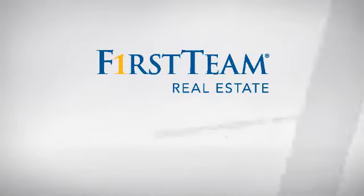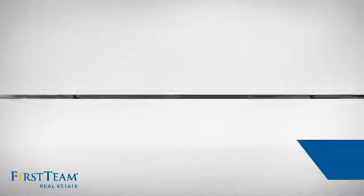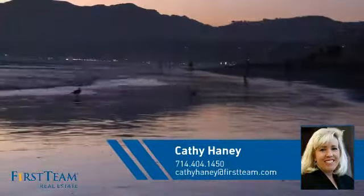At First Team Real Estate, you'll find a place you'll feel right at home in. This video is brought to you by your real estate agent, Kathy.